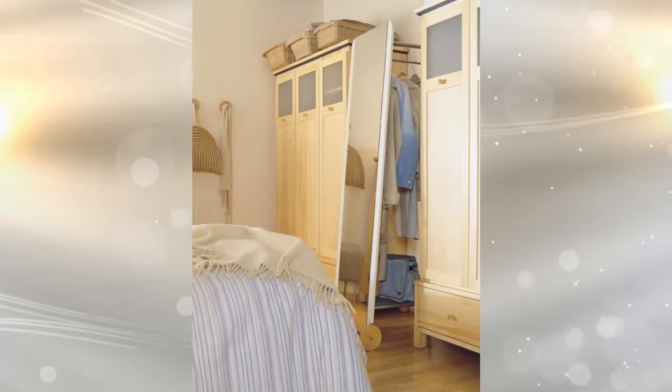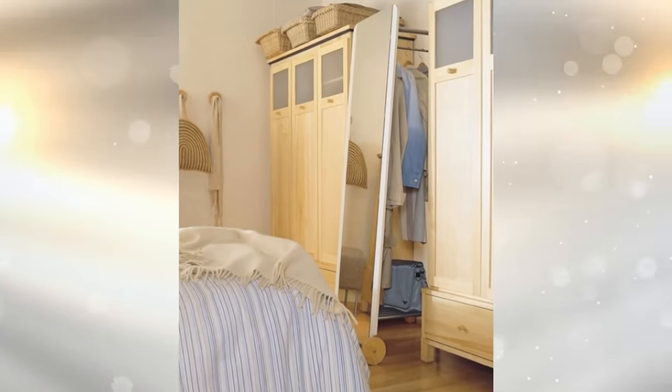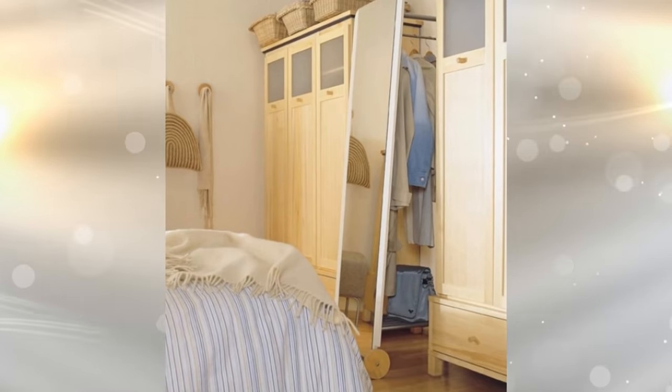17. Here we have a 2-in-1 solution for storage. Of course you're going to want a mirror in your bedroom — after all, you want to make sure you look good before you leave for the day. Utilize this by making or buying a coat rack that is attached to behind the mirror.